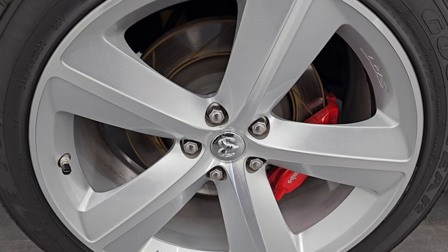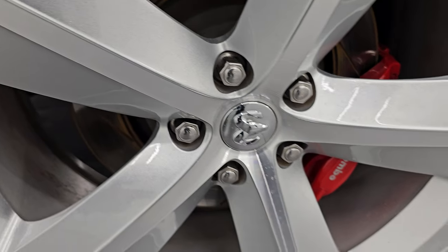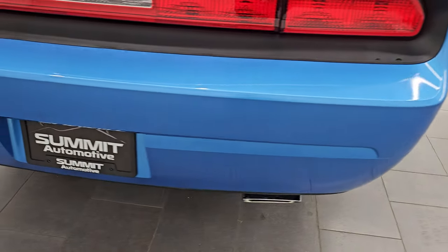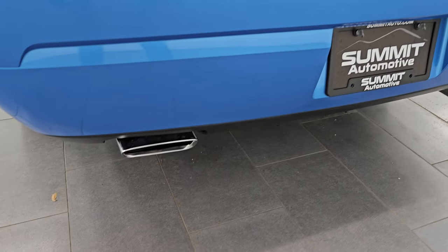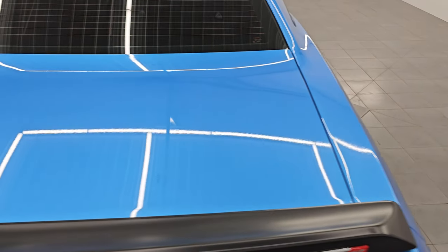Back wheel's in excellent shape, and the back tires have just as much tread as the front tires. You get the Brembo brakes back here with the slotted rotors as well. Down the passenger side, no major dents or dings coming around to the back. The rear bumper is in fantastic condition. You get the chrome tip dual rear exhaust, the deck lid spoiler, and the trunk lid are in excellent shape as well.